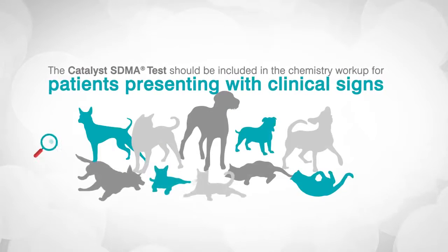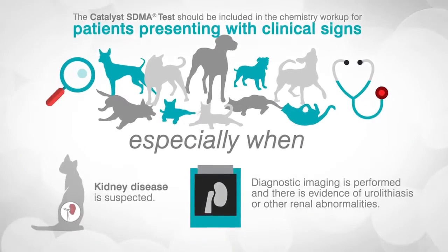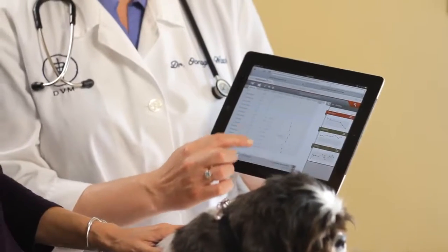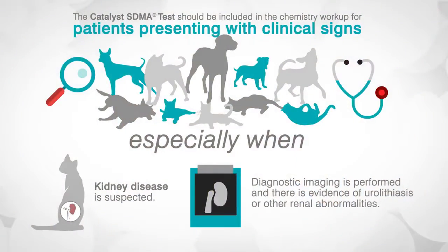For pets presenting because of clinical signs, the Catalyst SDMA test should be included as part of the chemistry workup, especially where kidney disease is suspected. Consider monitoring patients with known kidney disease with the Catalyst SDMA test so you can share results with your clients during the patient visit, discuss treatment options, and next steps.